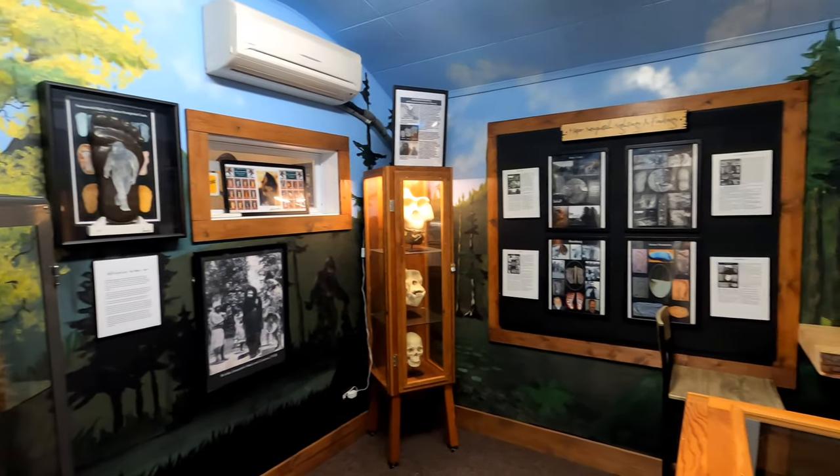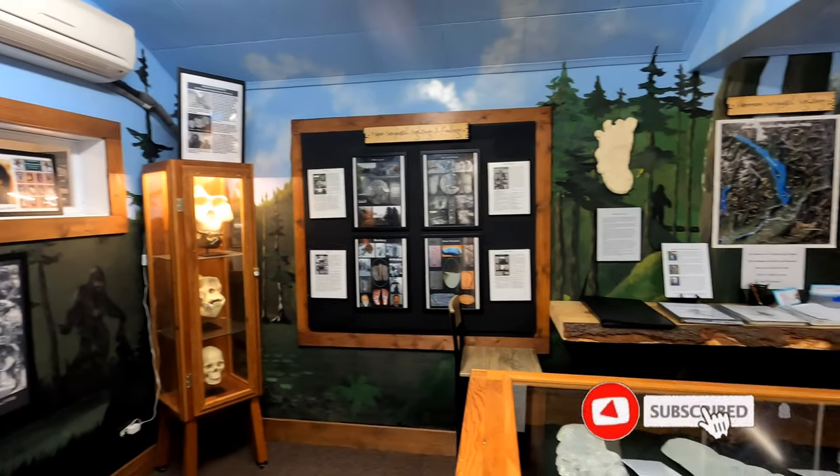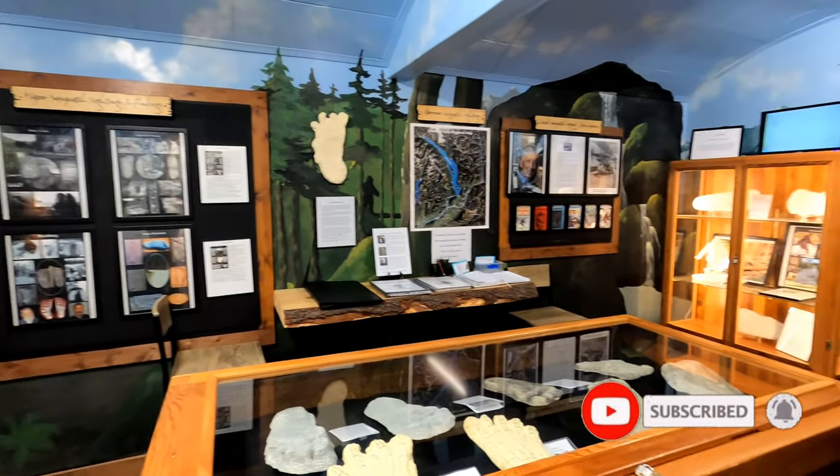The Harrison Sasquatch Museum is located inside the visitor center and houses a collection of exhibits and artifacts.